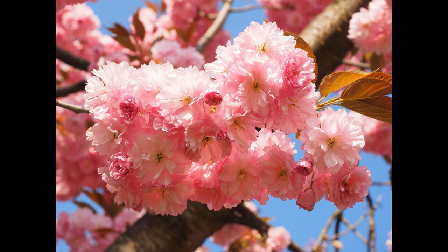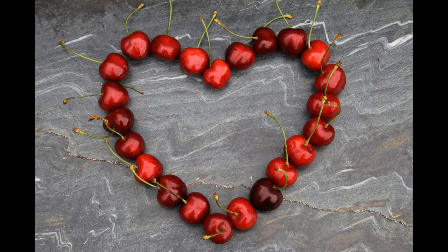It's almost time here in the UK for the beautiful blossom to appear on the cherry trees. Yes, life is definitely a bowl of cherries. We'll see you next time. Thank you.